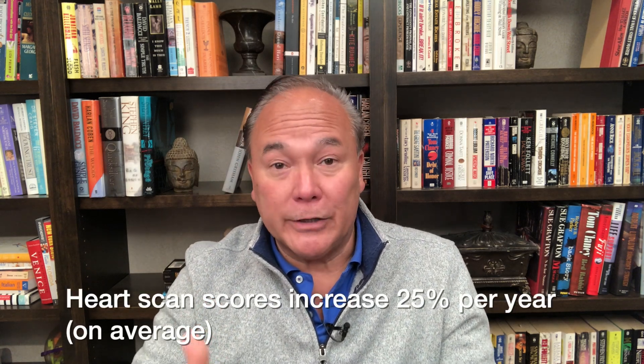The plaque is the stuff that ruptures and causes heart attacks, or worsens and causes chest pain leading to stress testing, heart catheterization, stent implantation, and bypass surgery. Let's say you have a heart scan score of 500 and you do nothing — a year later it increases to 625, and another year later it's 781. With each passing year you are closer and closer to heart attack or sudden cardiac death. Doing nothing is very unwise because the score will increase inevitably 25 percent per year on average.